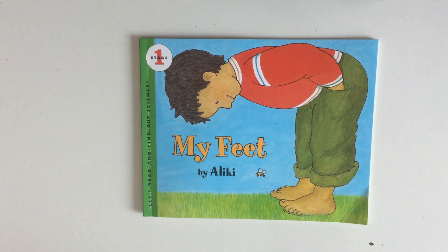Hey kids, do you want to know all about your feet? Today we're going to read this book called My Feet by Aliki.